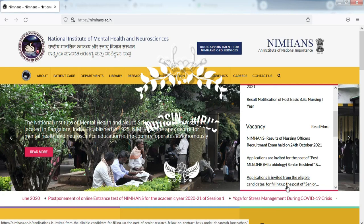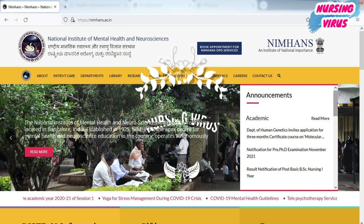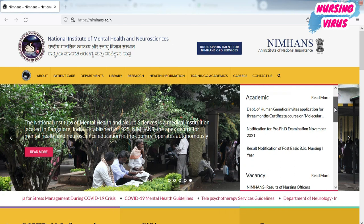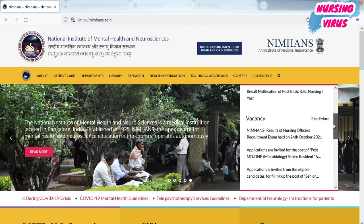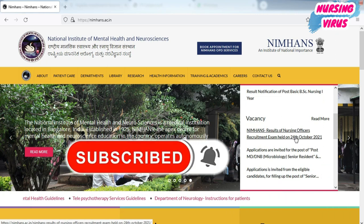Hi and hello everyone, welcome to the Nursing Virus YouTube channel. This is me, Loganathan, and this video is regarding the NIMHANS official result publication. The exam was written on the date of 24th October 2021.